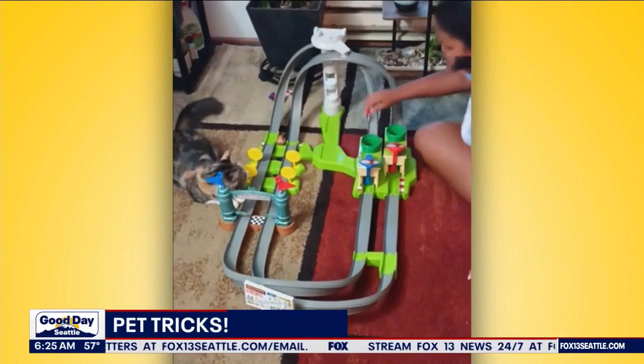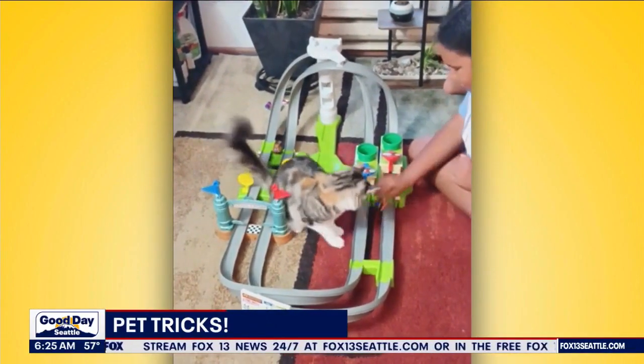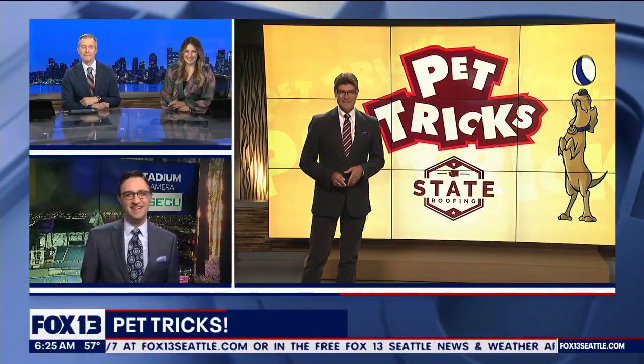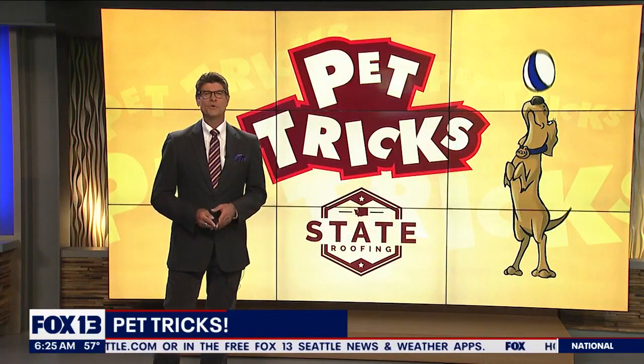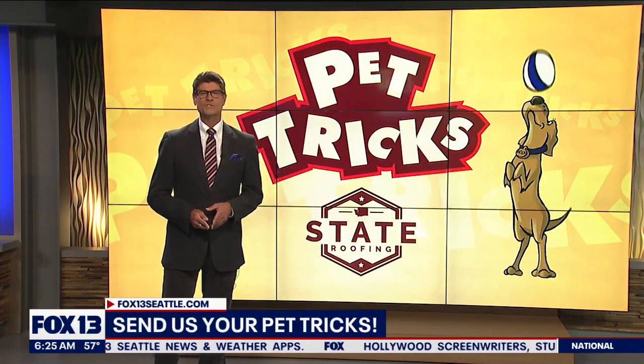That's really funny. Yeah, I was about to ask if it belonged to a human or if it was exclusively for the cat. I think the answer is yes — it's a very elaborate cat toy. Tessa and Puyallup sent that in for us. Thank you. We want to see videos of your pets — you can upload them super easily at Fox13seattle.com, just go to the Good Day button.